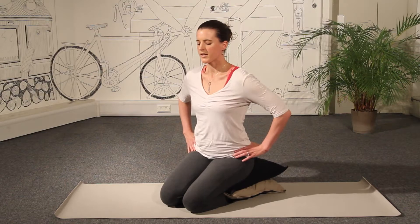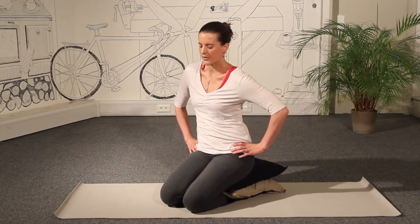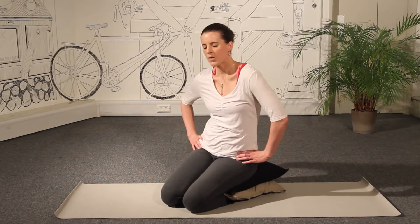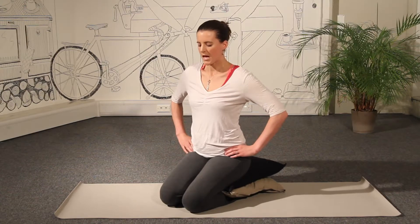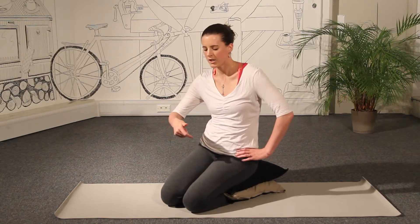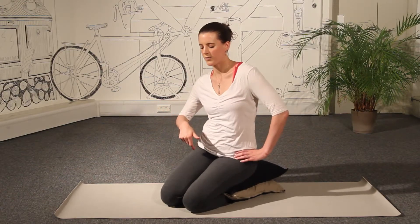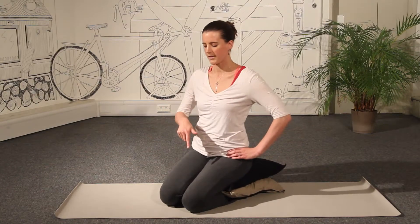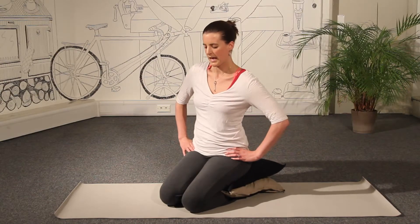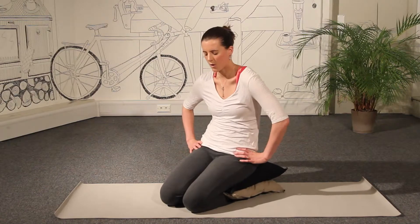And then sliding the hands up onto the hips, we're going to start to circle the spine, curling it around in as big or as small a motion as feels comfortable for you. You can really focus your attention here on the tailbone as it rolls through the pelvis — feel as if you're turning your tailbone around in a circle, the tailbone right at the base of the spine. And then gently changing direction, rolling the opposite way.